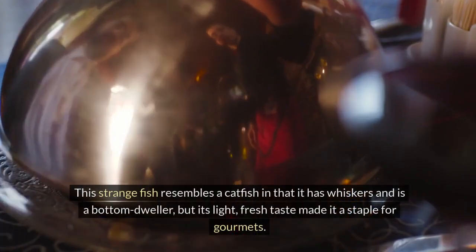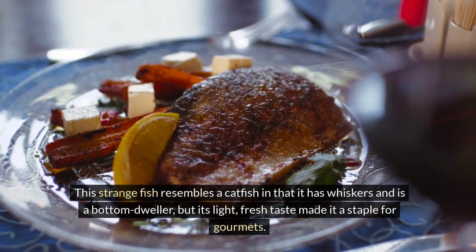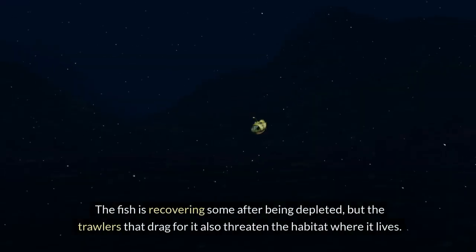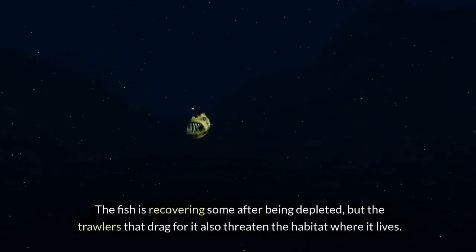4. Monkfish. This strange fish resembles a catfish in that it has whiskers and is a bottom dweller, but its light, fresh taste made it a staple for gourmets. The fish is recovering somewhat after being depleted, but the trawlers that drag for it also threaten the habitat where it lives.